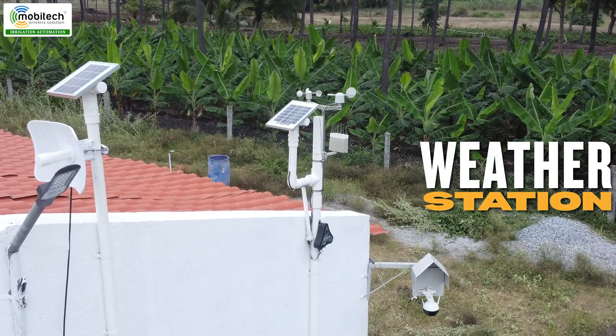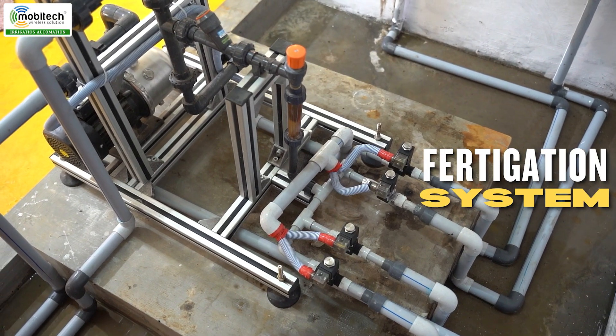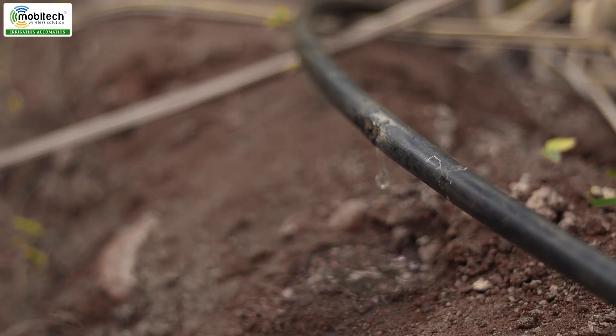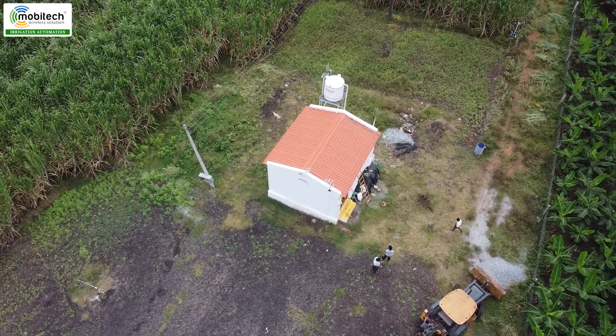This is the weather station and soil sensors. We have a single injector and a federation unit. In this case, we have the water tank and a pump room.